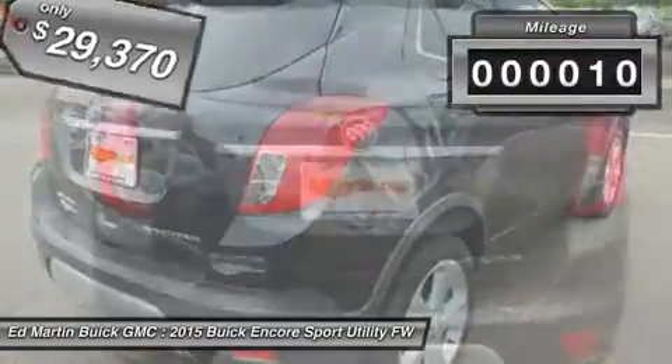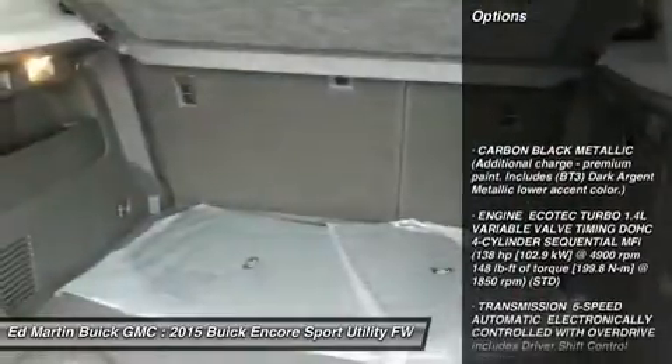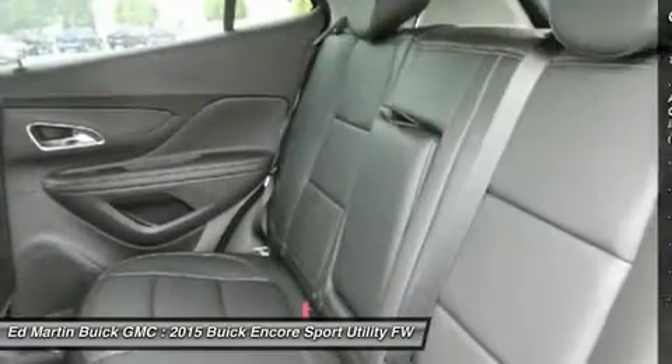This vehicle has less than 100 miles. Here are some of this vehicle's great options: remote engine start, keyless entry, steering wheel audio controls, power passenger seat, leather wrapped steering wheel.